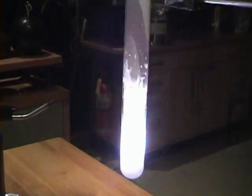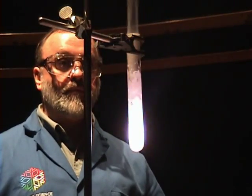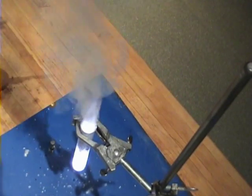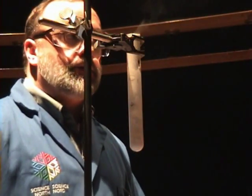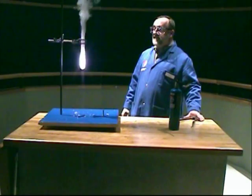So this reaction converted the potassium chlorate and sugar to oxygen that was burned up during the reaction, carbon and water vapors that ended up in smoke, and potassium chloride — the residue in my test tube. And finally, energy. As you can see, this violent reaction released lots of energy in the form of heat, light, and sound.